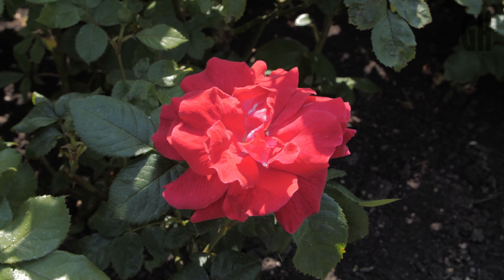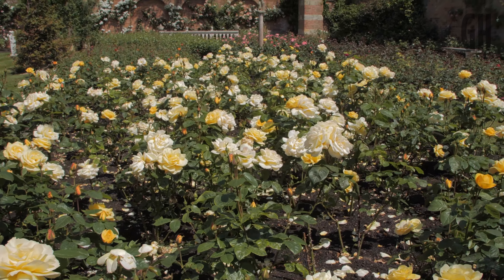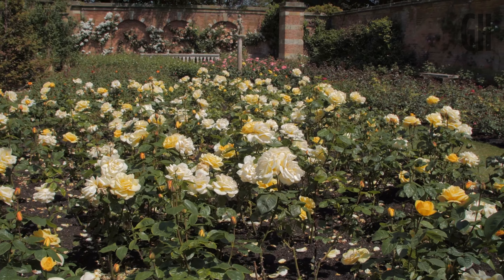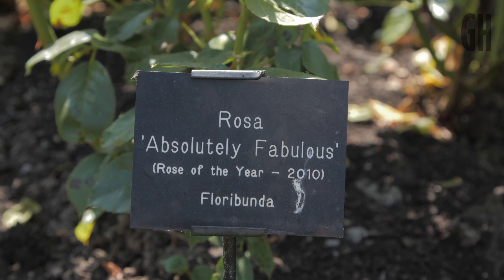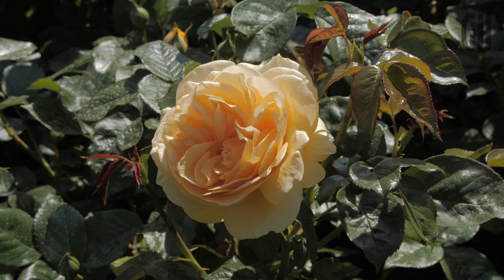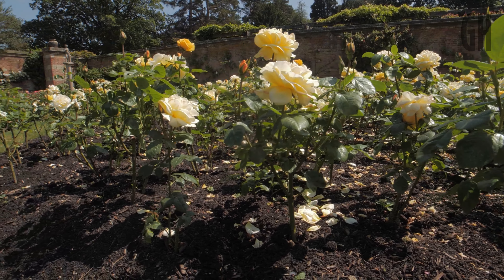The best time to plant roses is in what we call the dormant season. In about November, the roses go to sleep — they lose their leaves, they don't grow — and then they start to grow in March. That's the best time to buy your roses. You can buy them on mail order or at lots of garden centres. They call them bare root: they're just dug up, you get the roots with no soil, and then you can plant them in the garden. They're much, much cheaper.